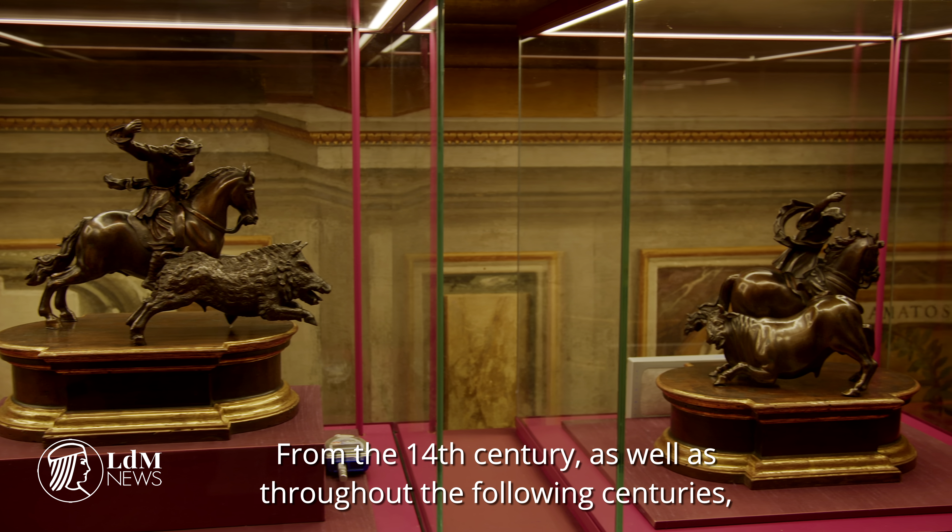Il bronzo nello sviluppo dell'arte fiorentina è stato fondamentale, in quanto a partire dal Trecento e proseguendo poi nei secoli successivi ha rivestito un ruolo di primo piano proprio nel campo delle arti plastiche, quindi nell'ambito della scultura, raggiungendo anche risultati molto più alti rispetto anche alla stessa lavorazione del marmo, che pur raggiunge a Firenze nel corso soprattutto delle Quattro e Cinquecento dei risultati veramente eccezionali.